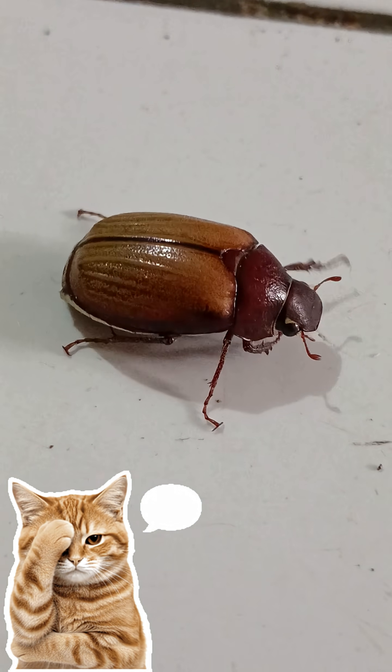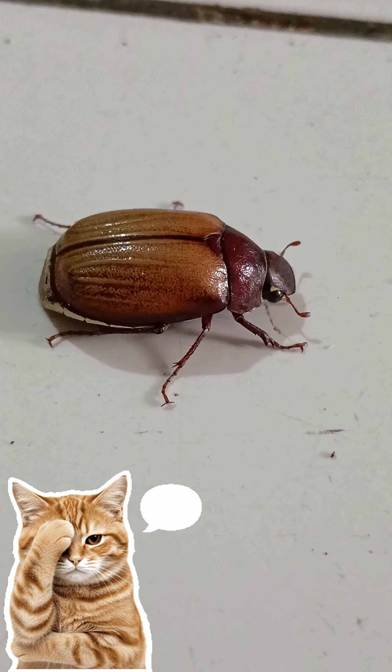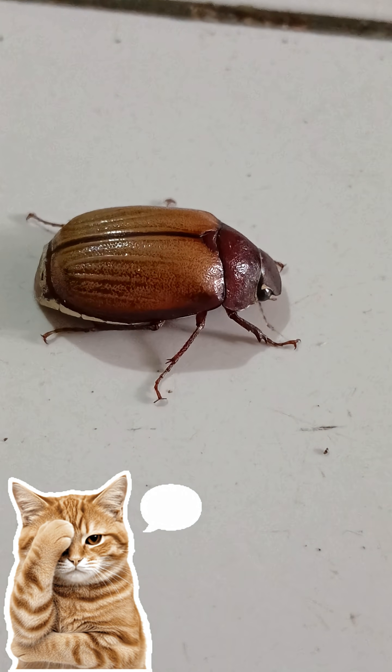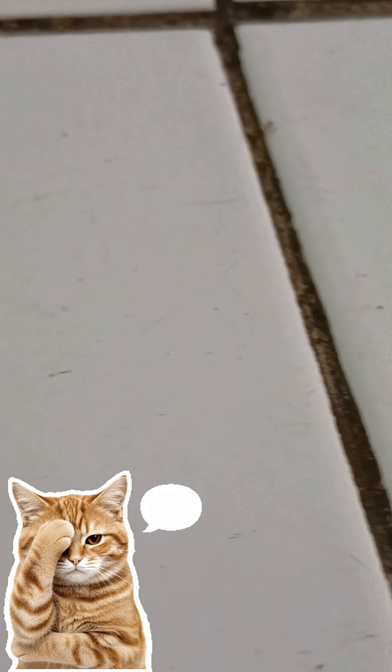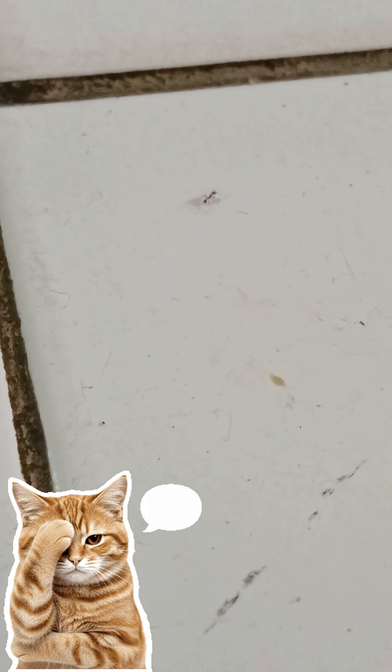The eggs are usually laid in the soil. The hatched larvae, or grubs, feed underground, eating plant roots. These grubs can be serious pests in peanut plantations and other secondary crops.